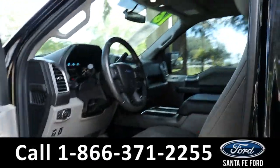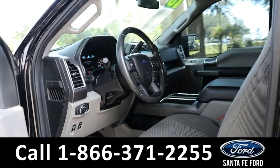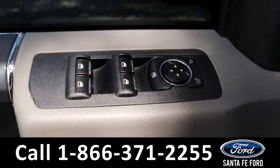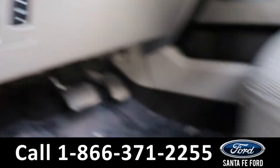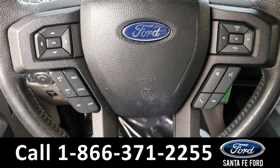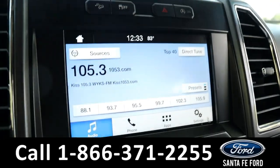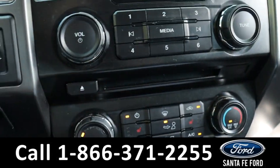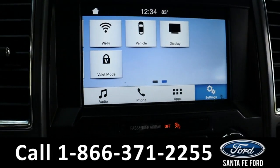Taking a look at the inside, it has gray cloth seats and the dash is black and gray. It has powered windows, mirrors, locks, pedals, and driver's seat and passenger seat. Steering wheel, cruise, radio, and phone call controls. The radio is touchscreen, offering AM, FM, Sirius XM, and Bluetooth, as well as a CD port. It also has Wi-Fi capabilities.